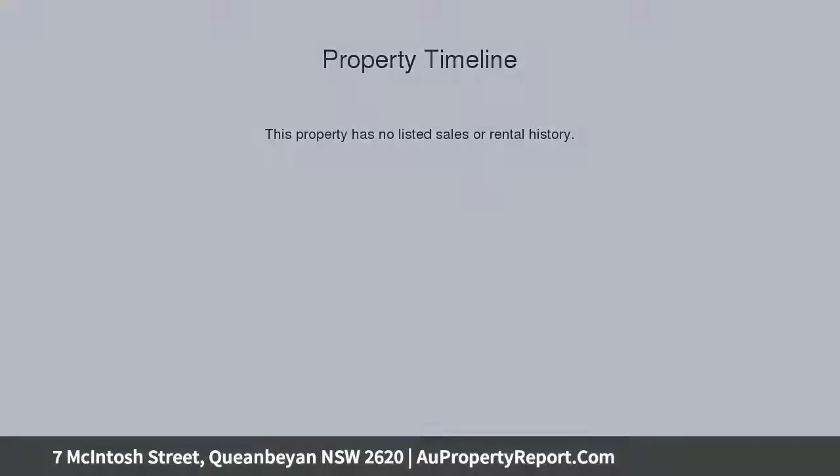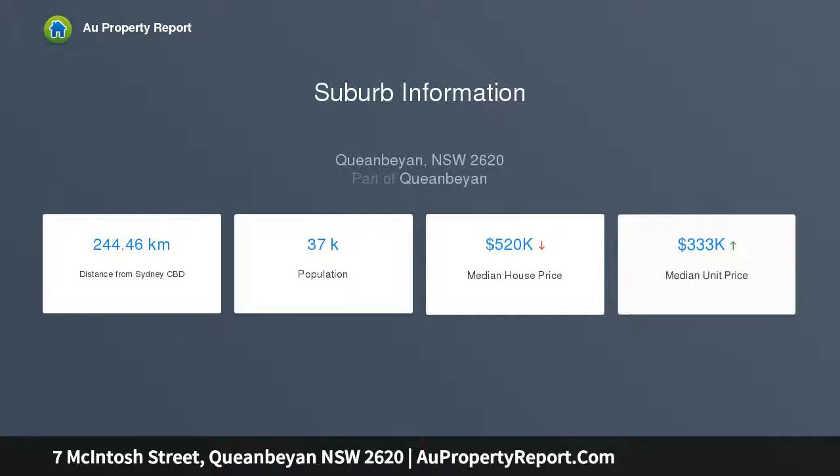The location holds great appeal with buses, schools, parks, pool and more all in close proximity, while it's a flat 8-minute walk to the CBD.